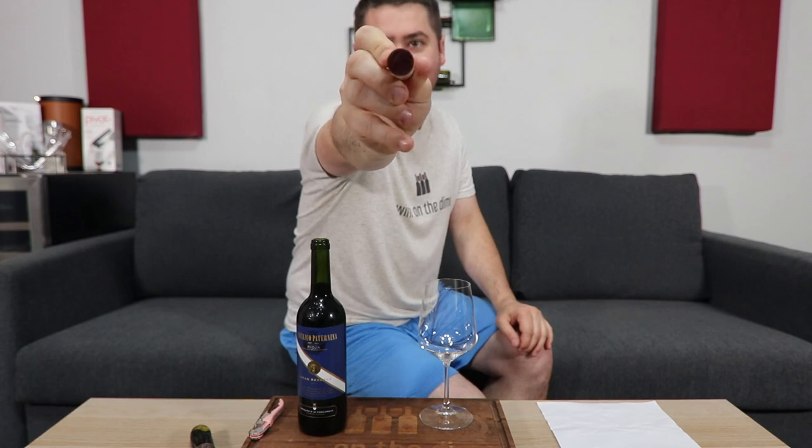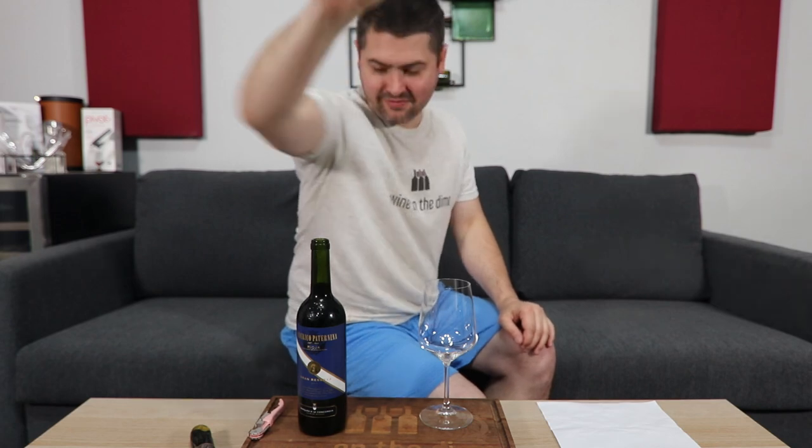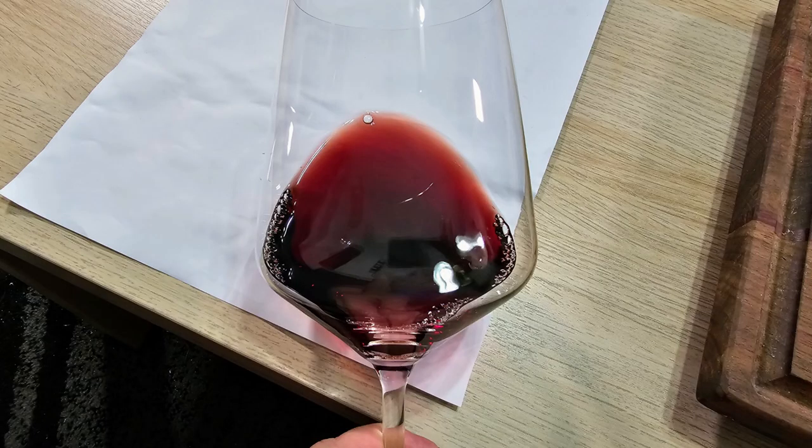So for all you cork dorks out there, there it is. Not much leakage on the side, but it's still pretty dark. From a color standpoint, I'm gonna give you a medium garnet. No artifacts, no cloudiness on the nose.